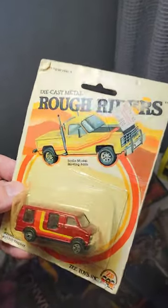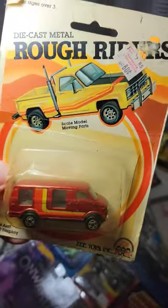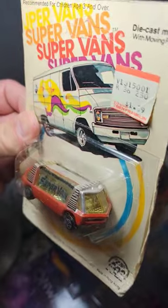This one's a Rough Riders by Z Toys. Look at that — it's beautiful with the windows, that is so cool. Oh, look at this crazy super van — that's almost modern, almost looks like a Lost in Space mobile, doesn't it.